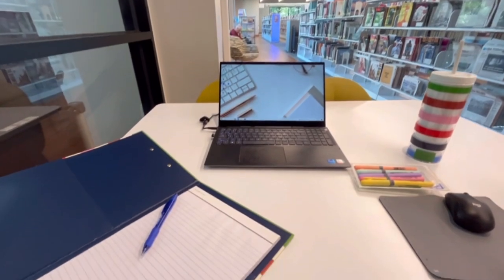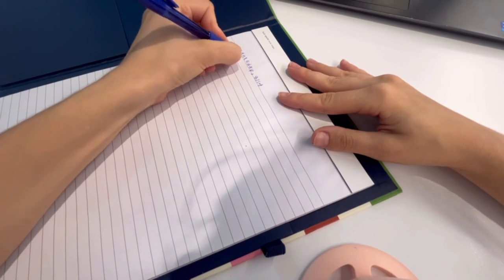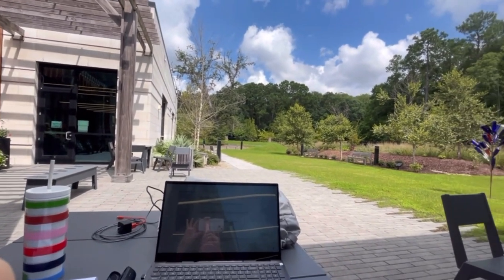I'm just going to be using the notebook to write down some notes on the company I was interviewing for and just to write down any notes that I find useful during the interview. I'm actually going to be taking my interview outside at the library — it was just the perfect setup, very bright and sunny, and I felt like the interview went well.